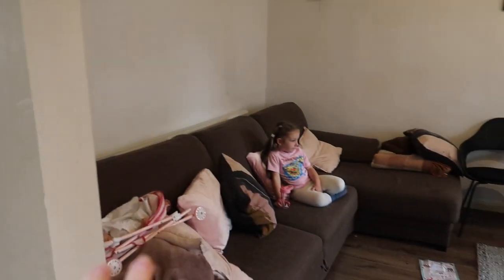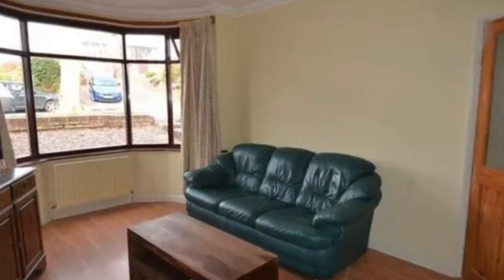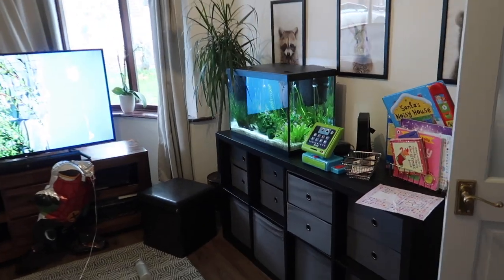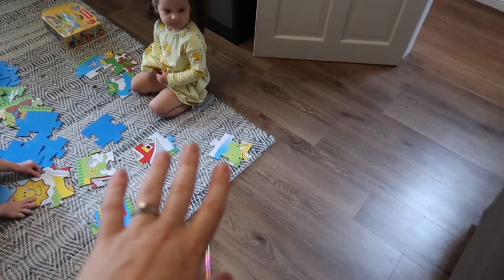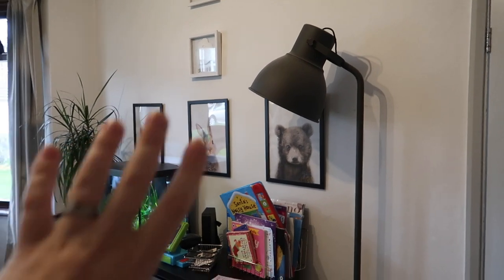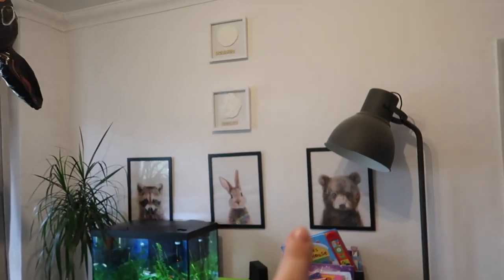Walking down this way, here is our lounge and you'll see the girls! Today Emilia is playing puzzles — that's little Amy. This is our living room. The flooring is the same as in the corridor — we changed everything in here. The door is still the original but we just painted it. We have an IKEA lamp in here — this is the kids' section of the lounge.